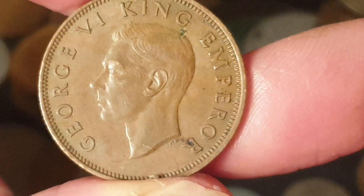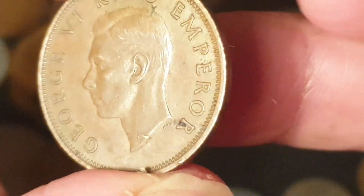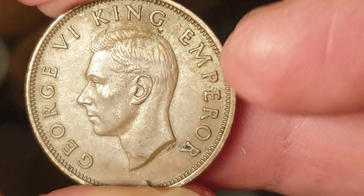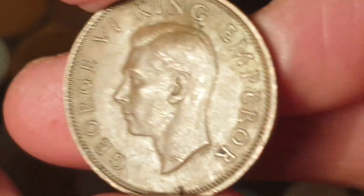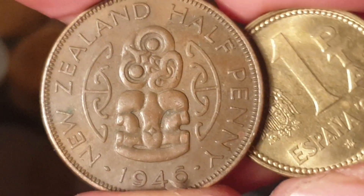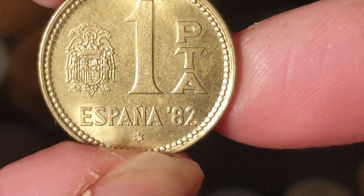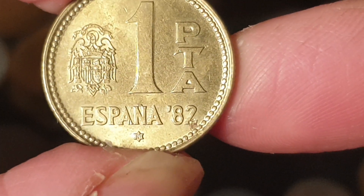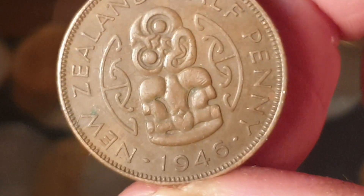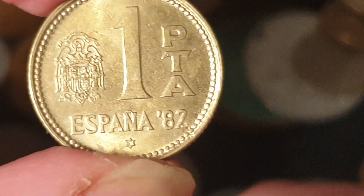Now a 1946 New Zealand half penny. I can't remember the exact mintage, so I'll put it aside. This one is in EF grade — extremely fine — you can see a lot of detail in the hair. These are pretty popular in Australia and New Zealand. It's made out of bronze, so it's probably worth about three or four dollars unless it's a low mintage, which I need to look up.